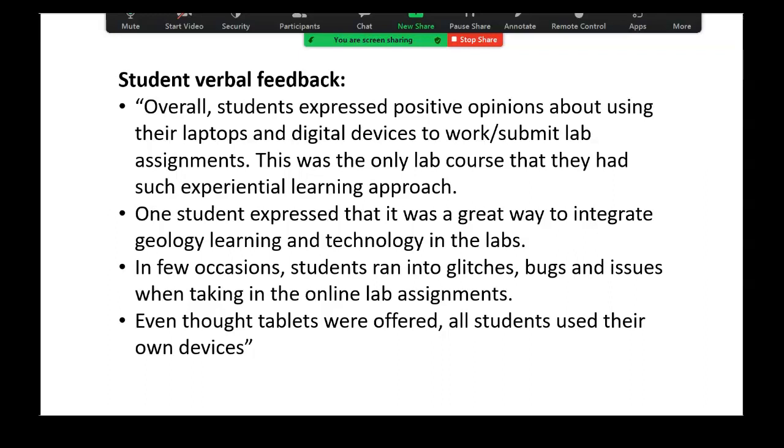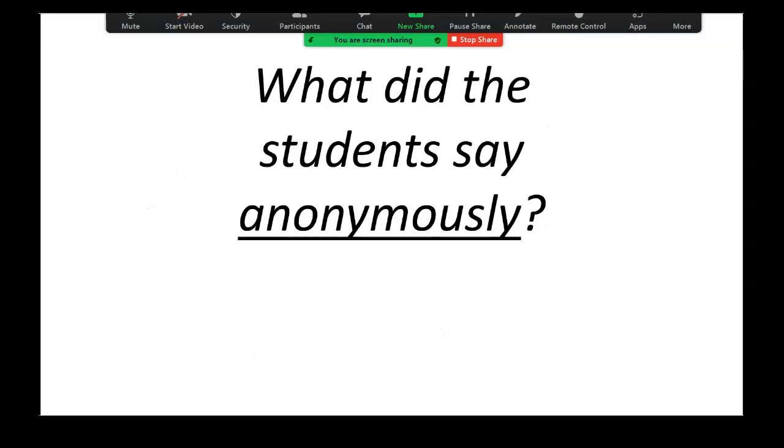I also asked her what the student verbal feedback was like. Overall, students expressed positive opinions about using their laptops and digital devices to work and submit lab assignments. This was the only lab course where they had such an experiential learning approach. One student expressed it was a great way to integrate technology into the labs. A few occasions students ran into glitches, bugs, and other issues with the online lab assignments. And even though tablets were offered, all students used their own devices.